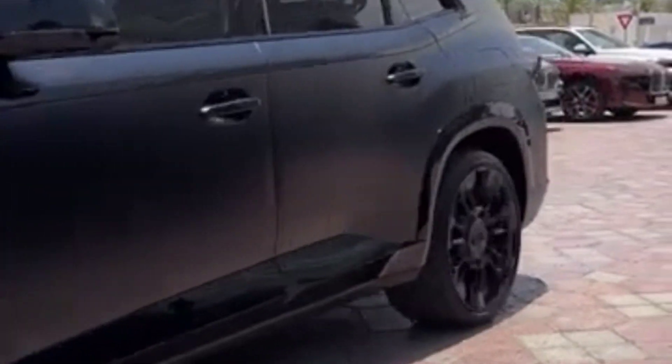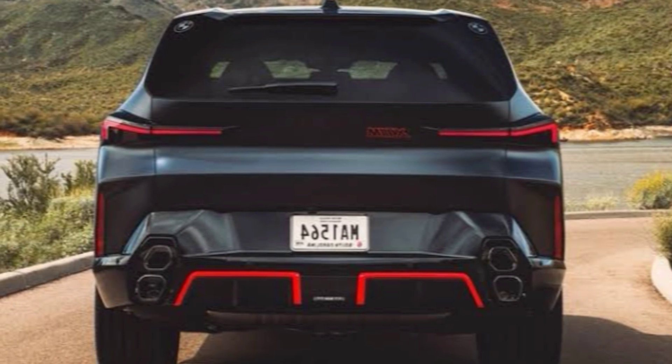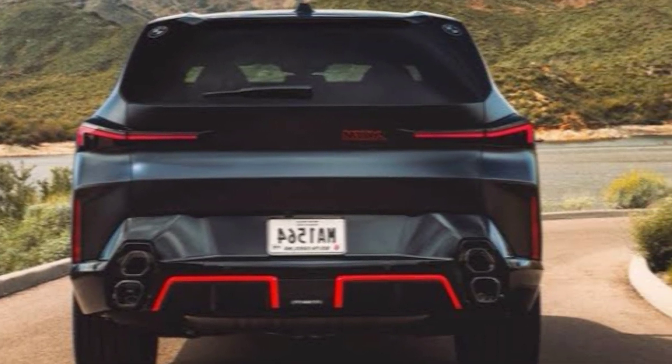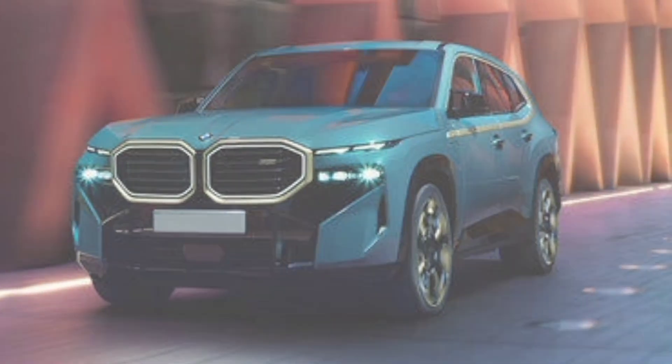So, what do you think of the BMW XM 2024? It's a bold and aggressive SUV with a luxurious interior and a powerful engine. It's also a very expensive SUV, but if you're looking for the ultimate in performance and luxury, the XM is definitely worth considering.